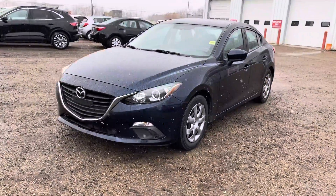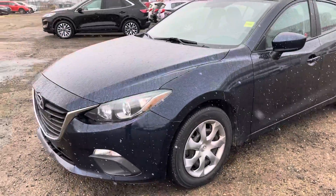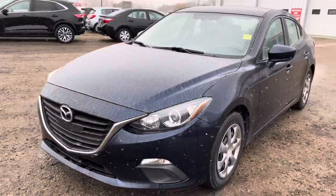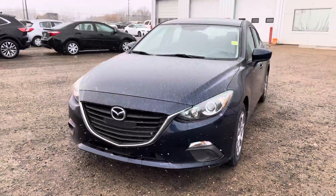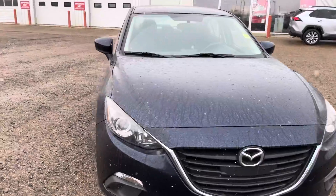Hey Emma, it's Josh down here at Toyota City in Witasquan. Here I have pulled up the 2016 Mazda 3 that you inquired on. It is a little wet and a little dirty right now but if I do see anything I will point them out.